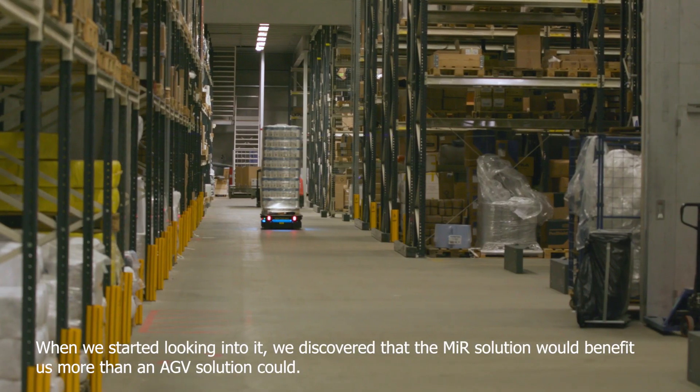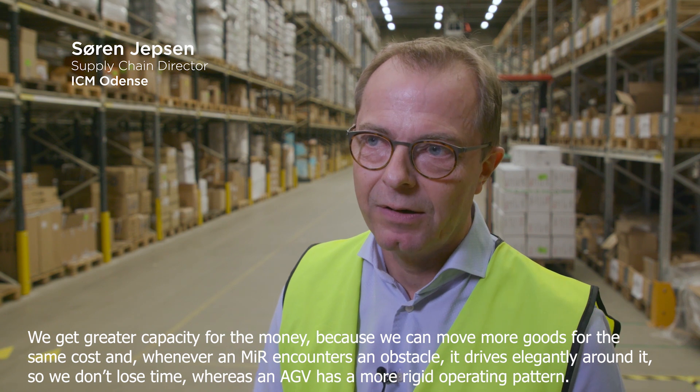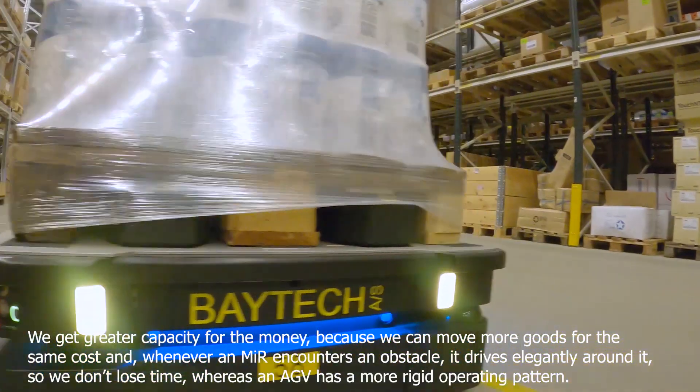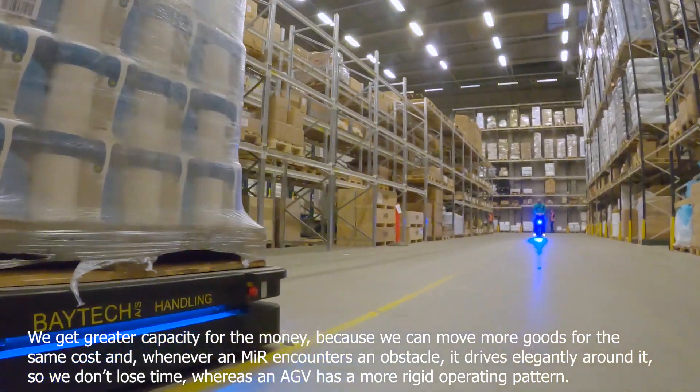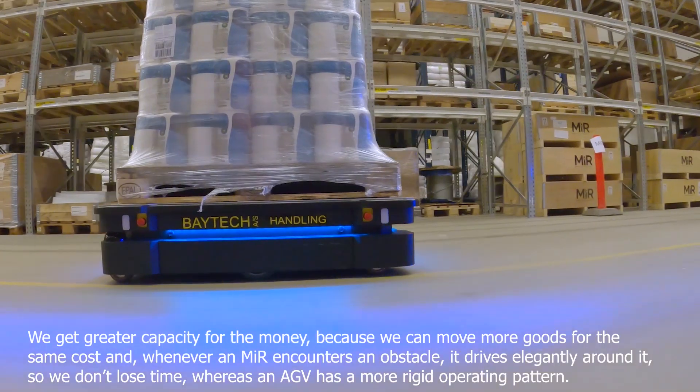When we started looking into it, we discovered that the MiR solution would benefit us more than an AGV solution could. We get greater capacity for the money because we can move more goods for the same cost. And whenever a MiR encounters an obstacle, it drives elegantly around it so we don't lose time, whereas an AGV has a more rigid operating pattern.